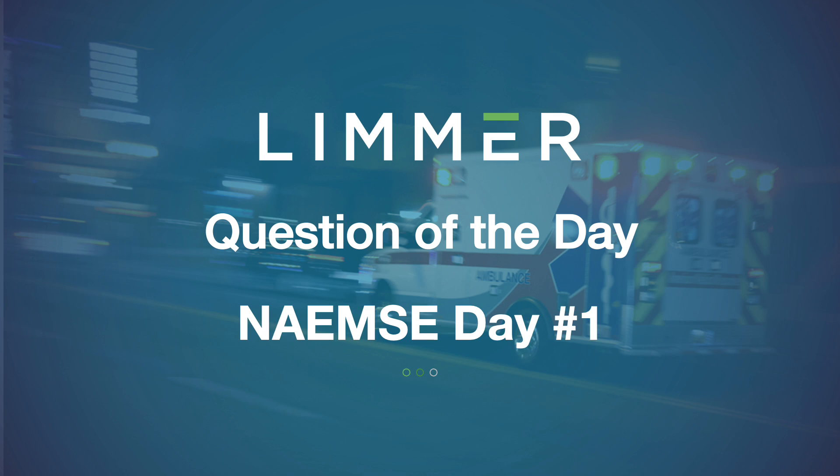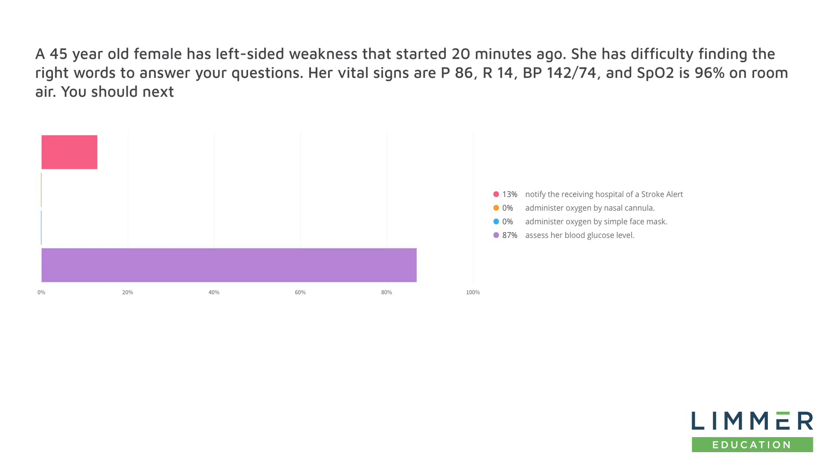We're looking at the question of the day from day number one at the NIMSI virtual conference. Let's put this question up on the screen and talk about it. My name is Dan Limmer from Limmer Education. We've been doing this for some time at conferences — we try and choose questions that bring up some conversation. We had some great correct answers to this.